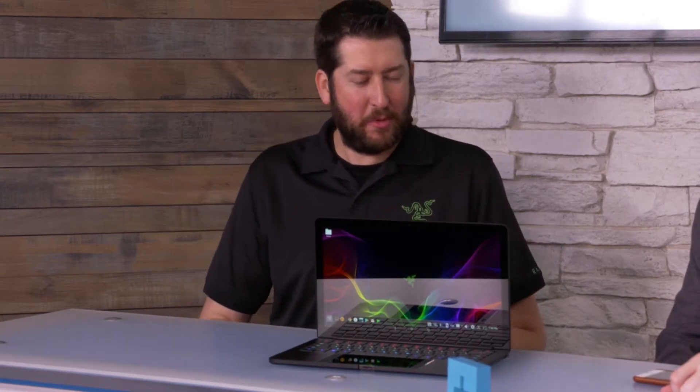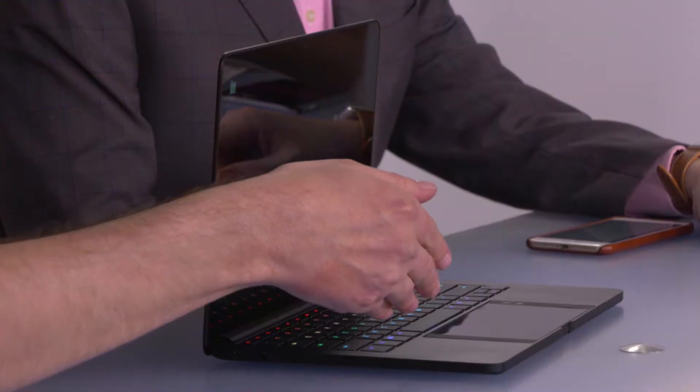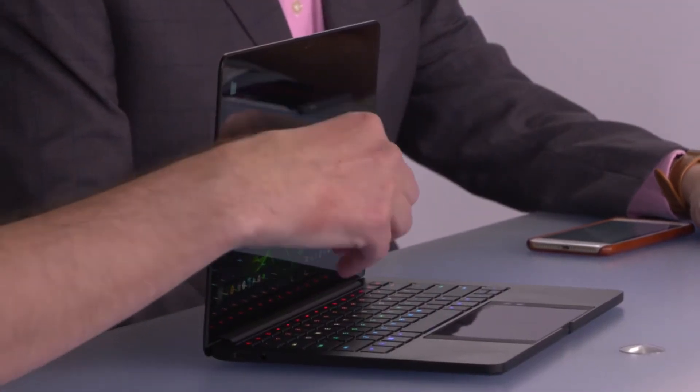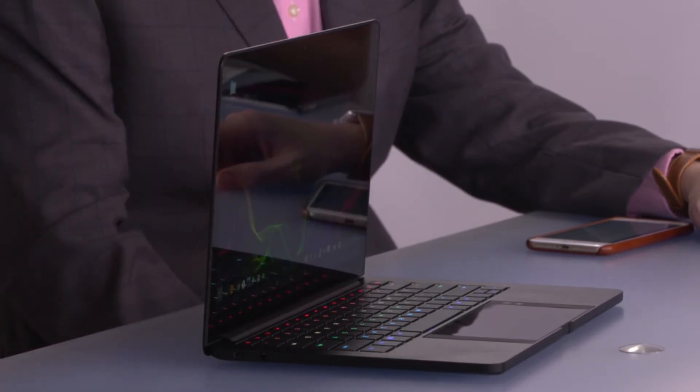So this is Project Linda. It's our concept we're showing off at CES this year. The idea was really taking our Razer phone and embedding that into a notebook, adding more functionality to it — namely a larger keyboard and a larger screen. Android phones are getting a lot more powerful these days, users are doing a lot more with them, and we wanted to really enhance that experience more for the users.